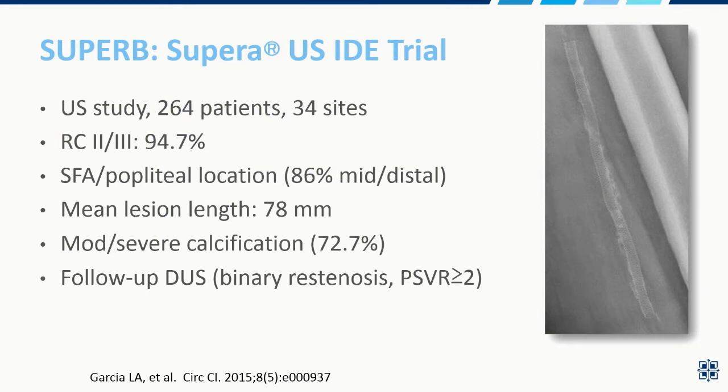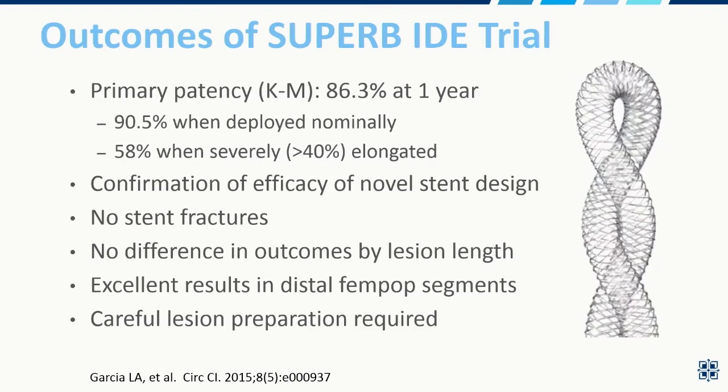The SUPERA US IDE trial was superb — a U.S. study of 264 patients over 34 sites. Just about all were claudicants. The distal SFA and popliteal segments were heavily included. Mean lesion length was 78 millimeters. Moderate to severe calcification was common, and binary restenosis was defined with a PSVR over 2. Outcomes were a very impressive 86% at one year. Particularly important: when the stent was deployed optimally, nearly 91% of patients had patent stents at a year. Conversely, when the stent was not deployed correctly, patients suffered.